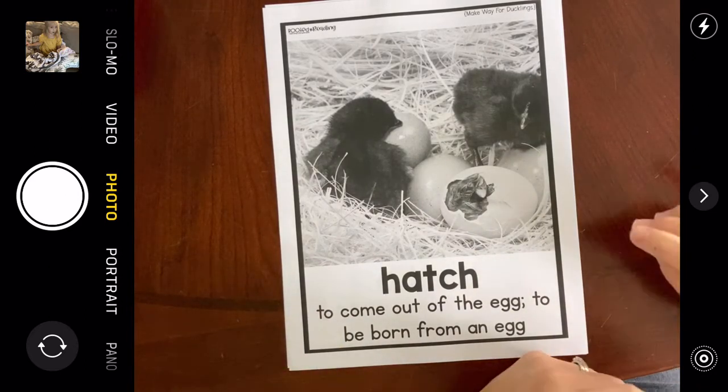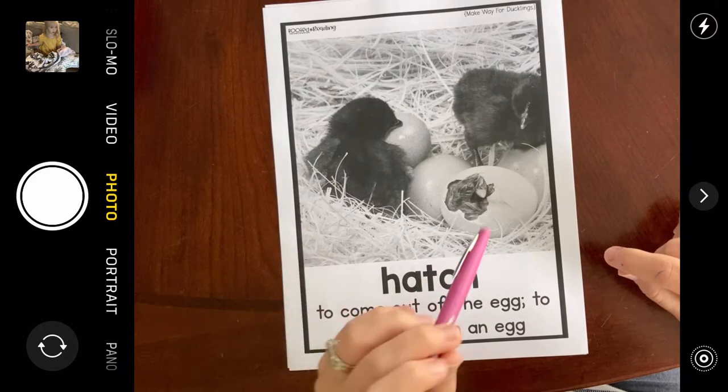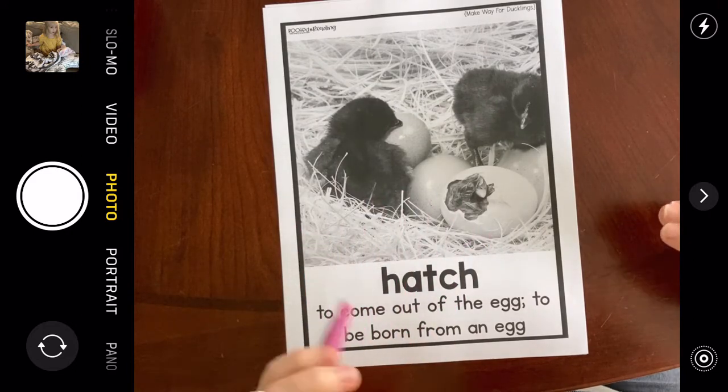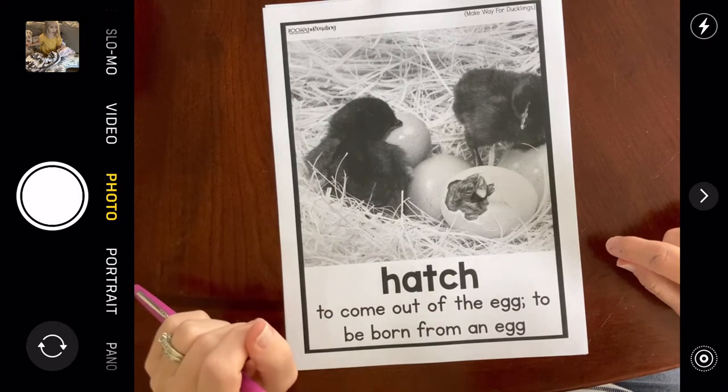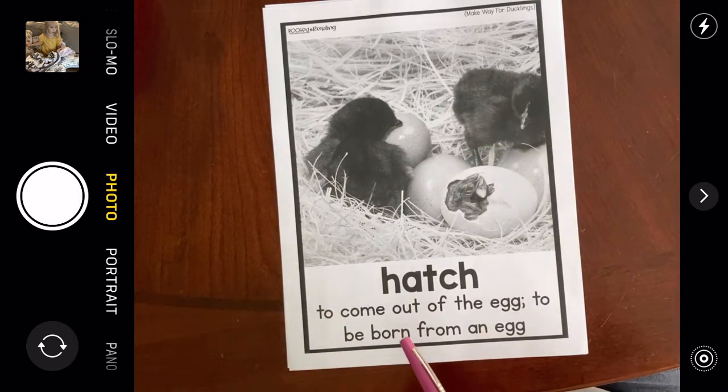A duck laid its eggs in my front yard in a little hiding spot behind a bush, and I watched baby birds hatch from their egg. It was pretty cool — they come out of an egg.